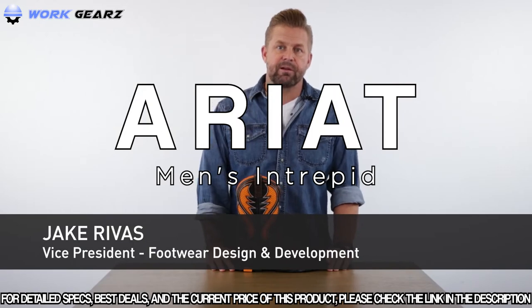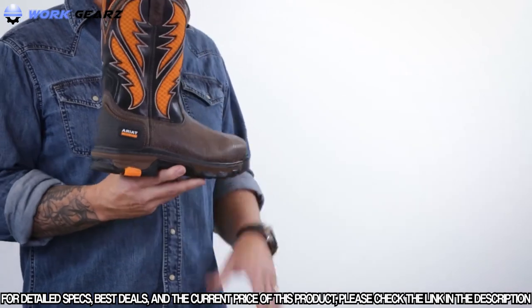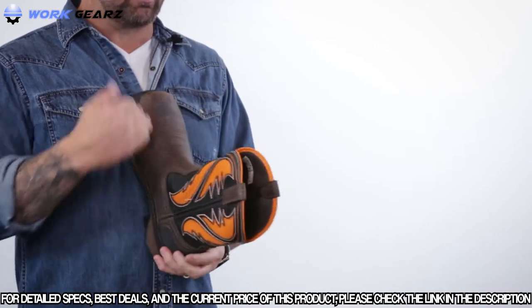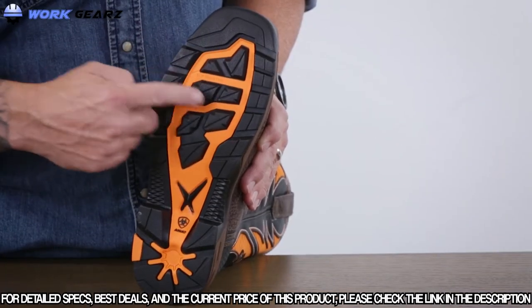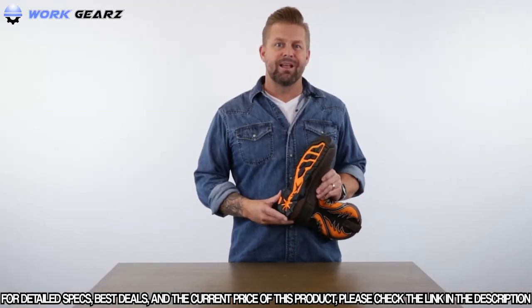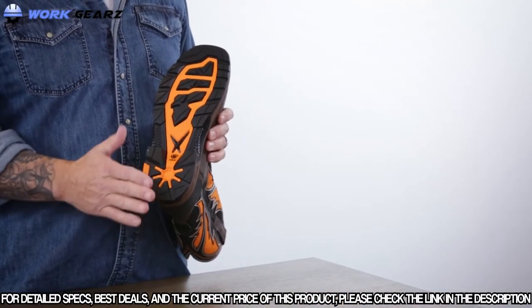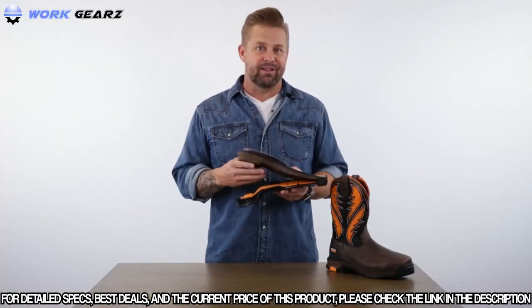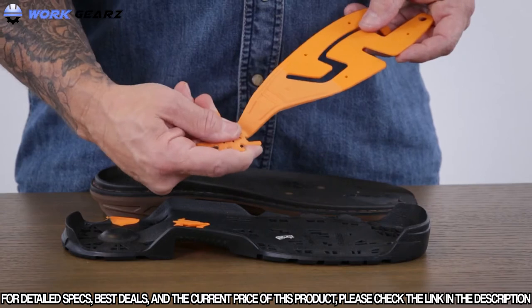Jake Rivas, VP of Ariat Footwear Design. Today I'd like to talk to you about the Intrepid Ventec. It's a western outdoor inspired boot with non-traditional features. It's got a more luggy outdoor outsole with a comfort toe shape, built on a curved anatomical foot shape last — a little bit taller in the toe and forefoot. The outsole features our Dura-Tread Oil and Slip Resisting Compound with our patented debris release lug design. It's got an aggressive outdoor but anatomical inspired flex zone and heel strike, typically found in outdoor running or hiking boots. Internally is the Spider-Tec shank that offers integrated stability with active rebound.